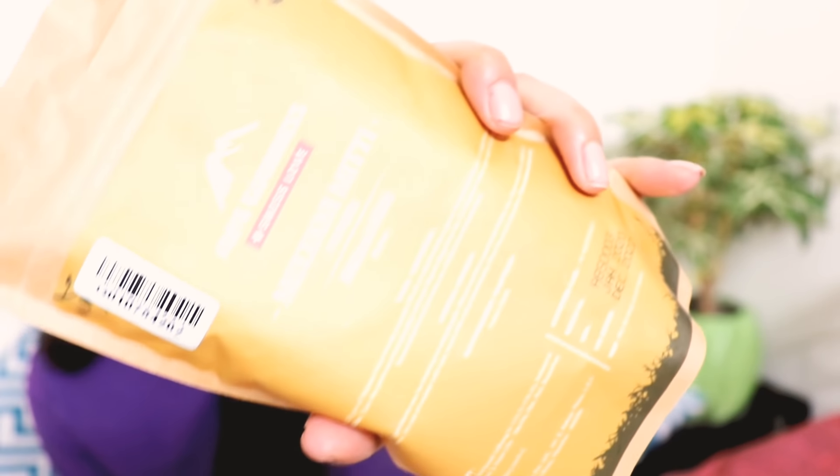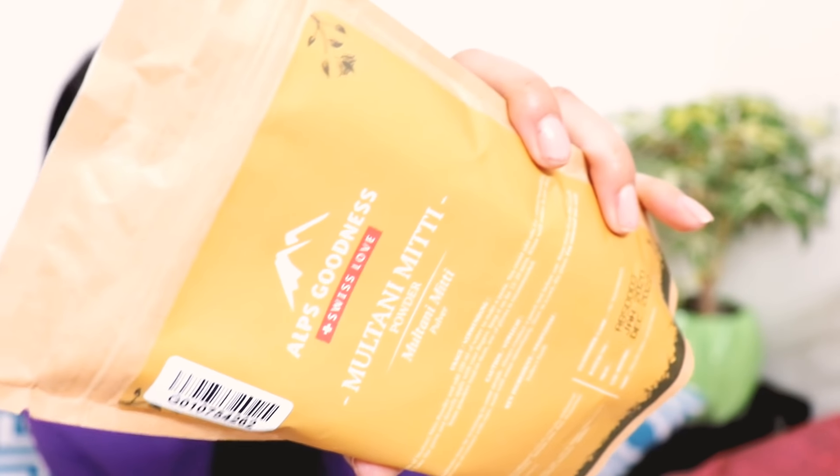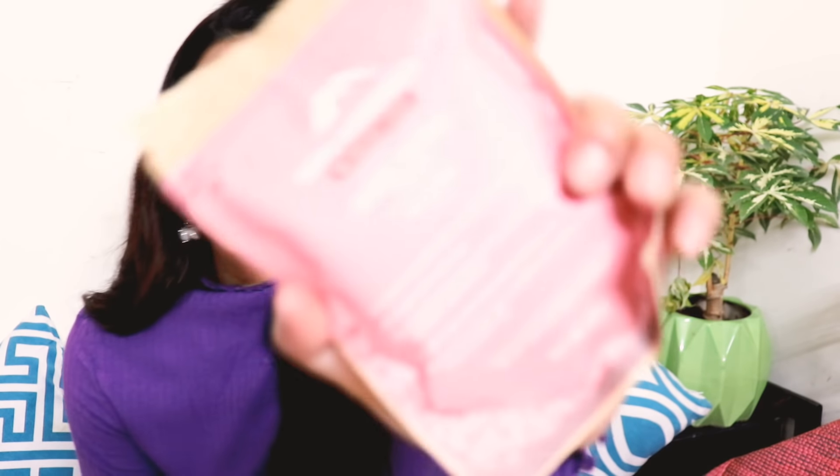For the DIY series I have bought some Alps Goodness powder products. First is the Alps Goodness Multani Mitti Powder — it is 85 rupees for a 150 gram product, very inexpensive. The second powder product is Alps Goodness Rose Petal Powder — 50 grams for 90 rupees. I will show you a lot of DIY uses for these.